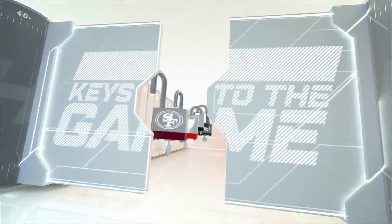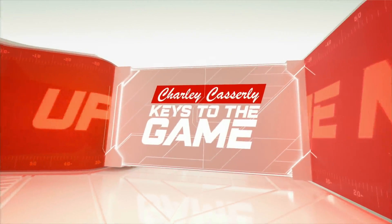Let's get more on this game. The best way to do that is welcome back Charlie Casserly with his keys to the game. The NFC East — the glamour division — is in the spotlight on Thursday night with the game in New York. We just heard from Kim. Give me the Eagles keys if they're going to bounce back and beat the Giants.